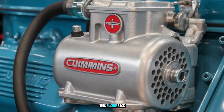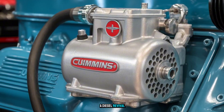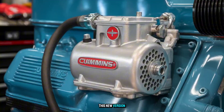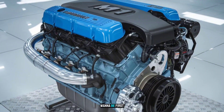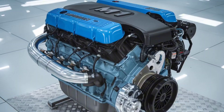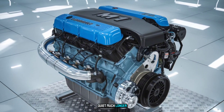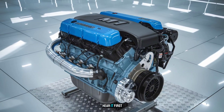If Cummins brings this engine back, it's not just a comeback — it's a diesel revival. The M11 name carries weight, and this new version might carry the industry into its next phase. Want to be first to know when it drops? Subscribe now, because this concept might not stay quiet much longer. And when it roars to life, you'll want to hear it first.